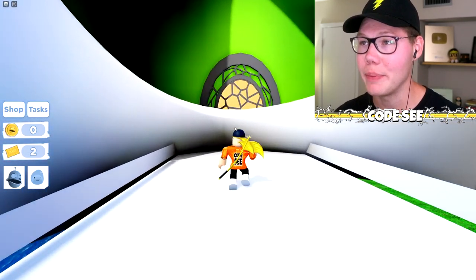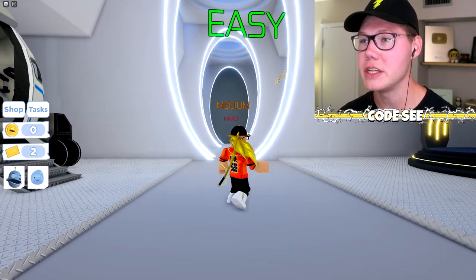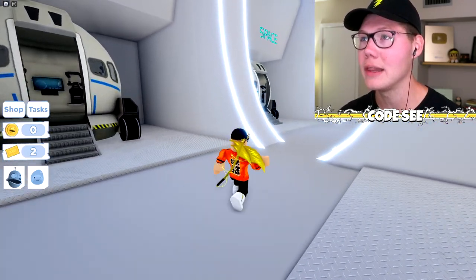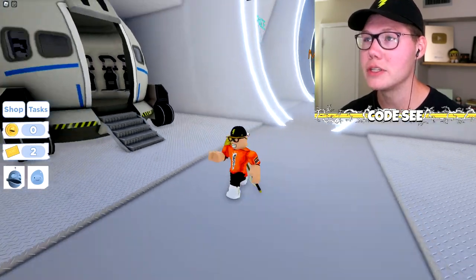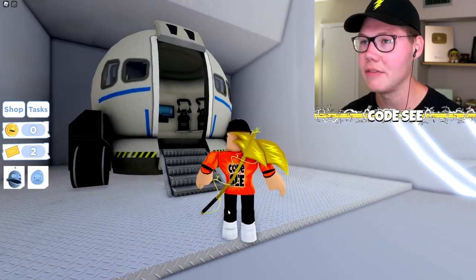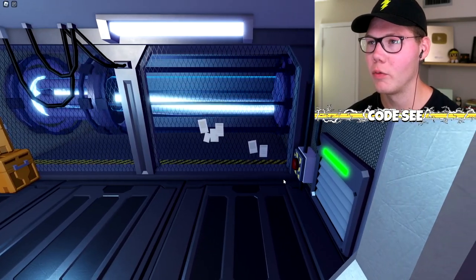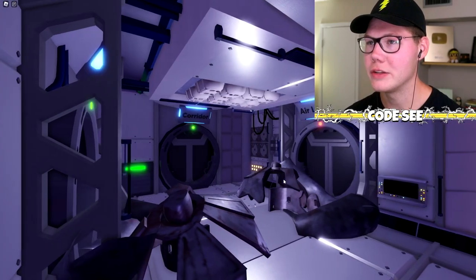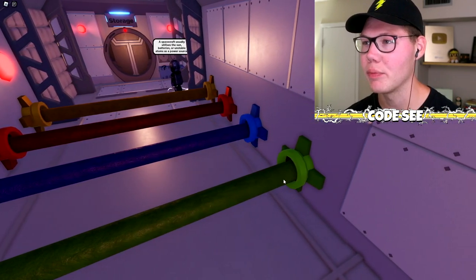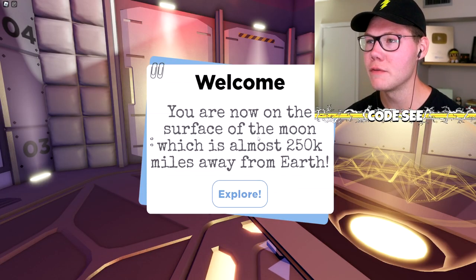There are two escape rooms, and we need to complete easy before trying medium or hard. We've got Space and Human Body — let's check out Space first. We're getting a little cinematic rundown of the escape room, which is really cool. This is an epic escape room!